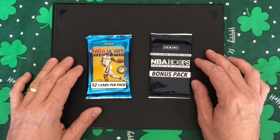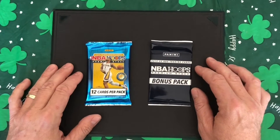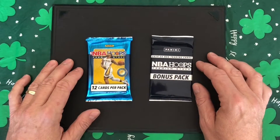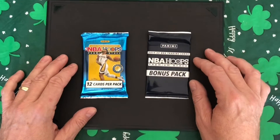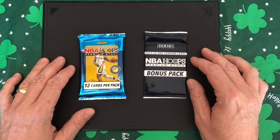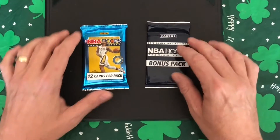Today we're going to open up a CeeLo pack which includes 12 cards in one pack and three cards in another pack — a bonus pack of the 2019-2020 NBA Hoops cards, premium stock. Let's see if we can get a Zion Williams.